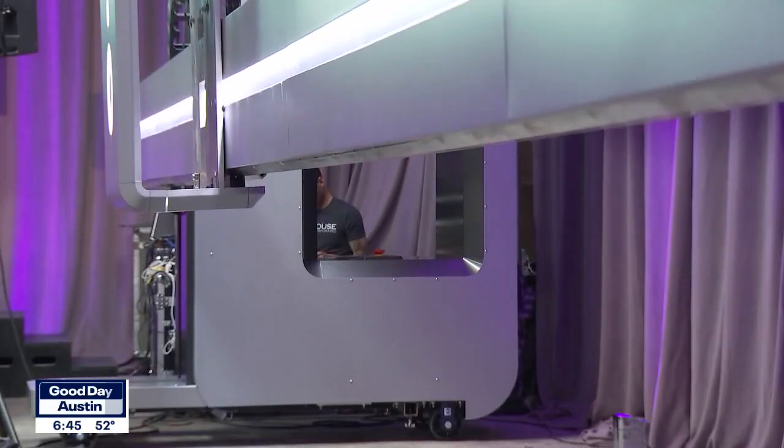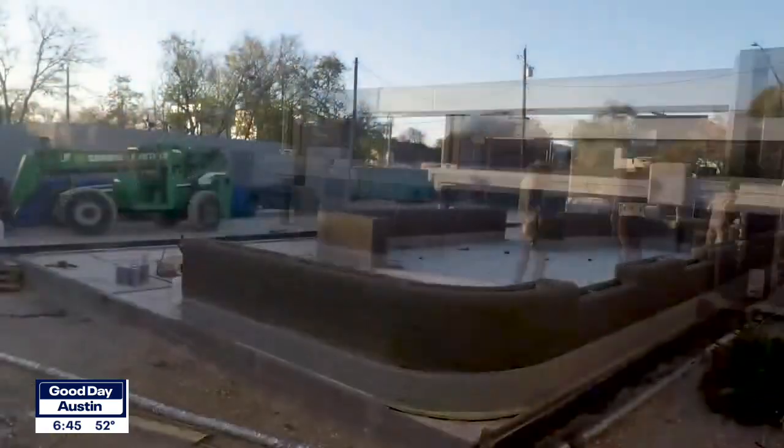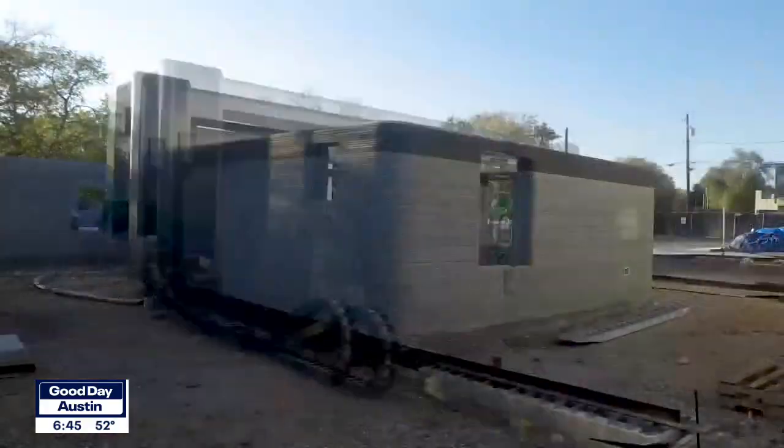An Austin company is taking 3D printing to a whole new level. They're debuting an entire neighborhood of 3D printed homes in East Austin. Austin's Casey Claiborne has more on this.